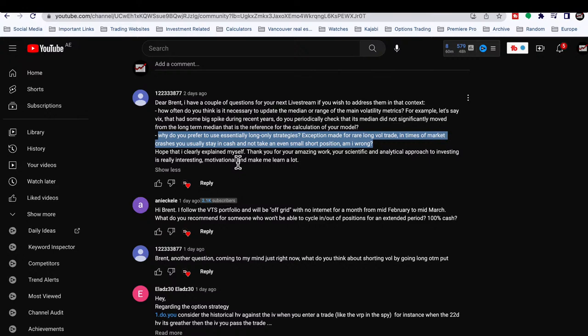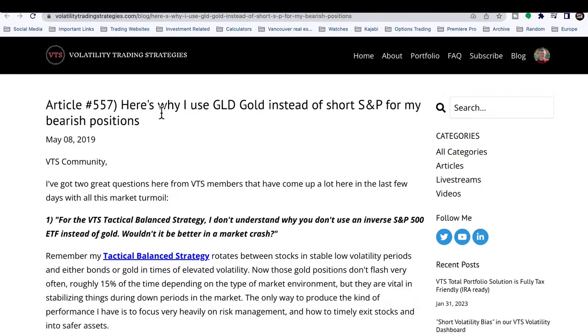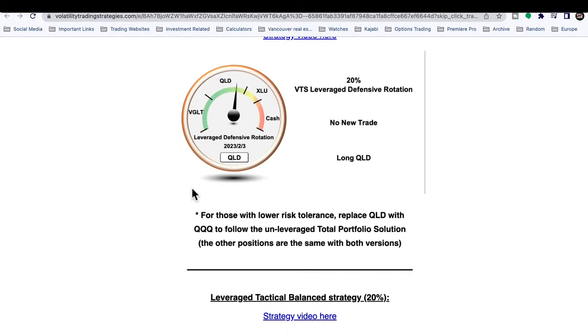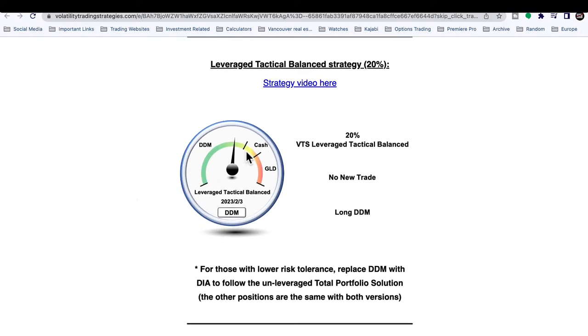Second question: why do you prefer essentially long-only strategies, with the rare exception of a long-vol trade? In times of market crashes you usually stay in cash and don't take even a small short position. You're not wrong — we don't actually short equities in any of our strategies. There is the rare exception for long vol, so maybe two to three percent of the time one of our strategies will take long-vol positions.